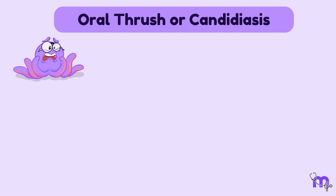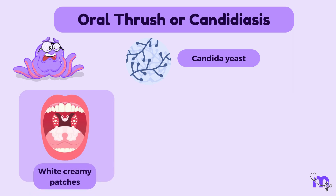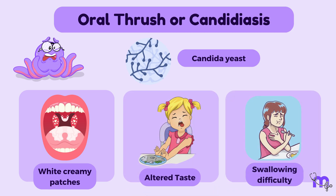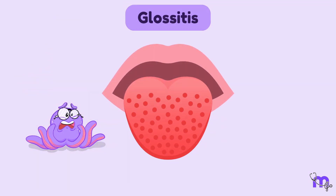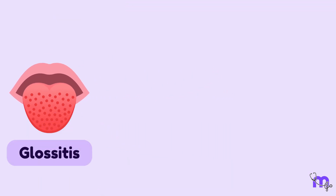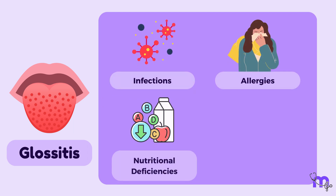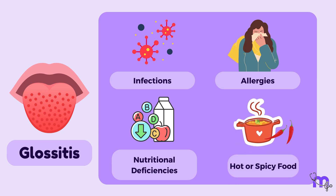Oral thrush or oral candidiasis is a fungal infection caused by candida yeast. It can lead to white, creamy patches on the tongue and other parts of the mouth, causing discomfort, altered taste and difficulty swallowing. Glossitis refers to inflammation of the tongue, which can be caused by various factors such as infections, allergies, nutritional deficiencies, or irritation from hot or spicy foods.